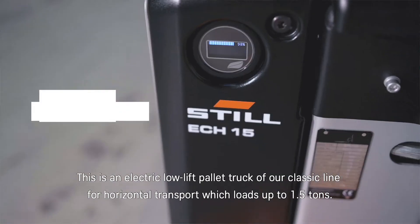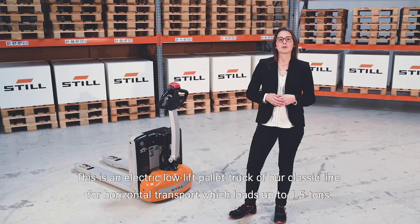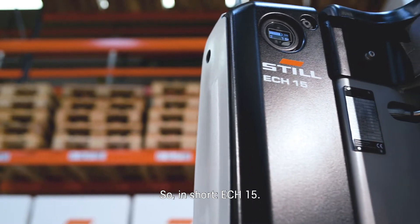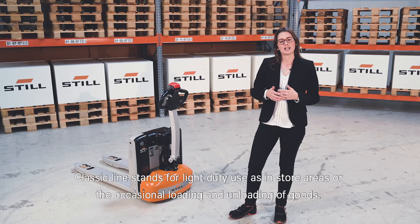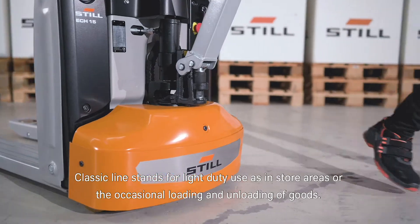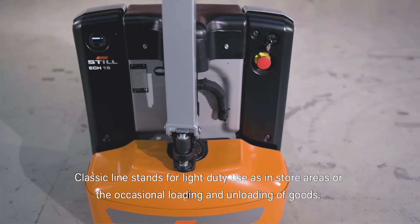This is an electric low-lift pallet truck of our classic line for horizontal transport, which loads up to 1.5 tons. The ECH15 classic line stands for light duty use, as in store areas or the occasional loading and unloading of goods.